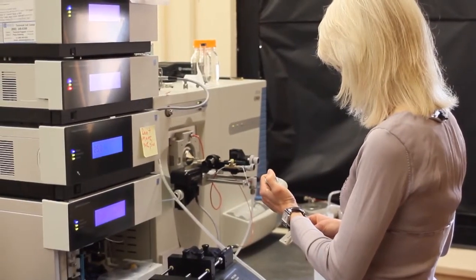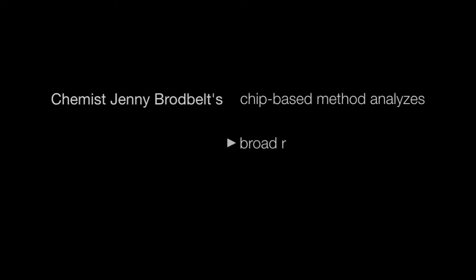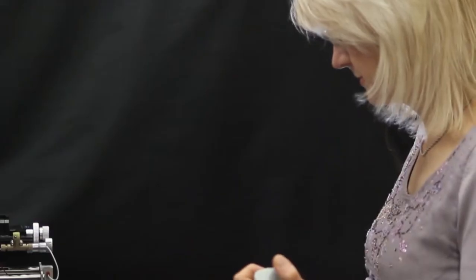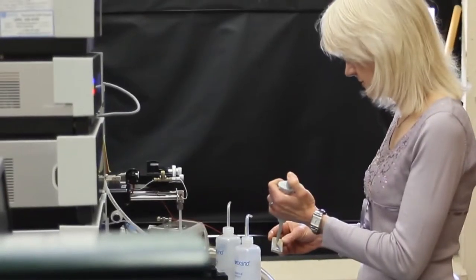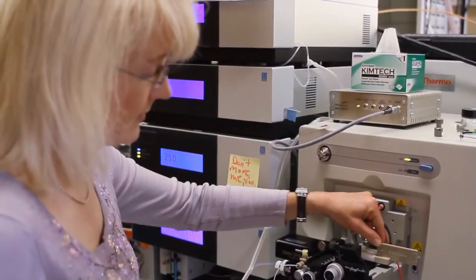Biomarkers are any kind of compound that might be found in urine or blood that correlate with a health condition. If you could profile these, they represent your health status. If you wanted to analyze a variety of different compounds, including biomarkers in blood, it might take days to analyze all the compounds of interest. Our method can do the analysis in just a few seconds.